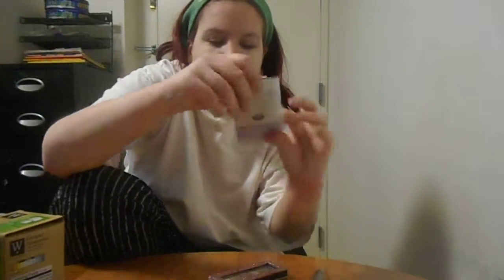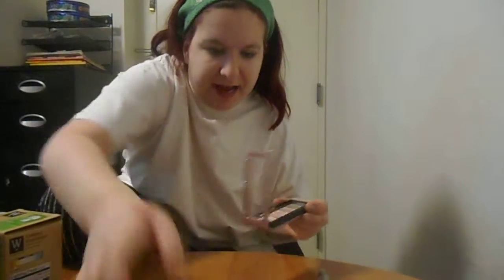So I'm getting started on the eyes. Are we really rolling? Oh God, the camera keeps freaking falling. Say hi, Harley. Now I'm going to get started on the eyes.